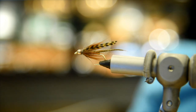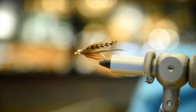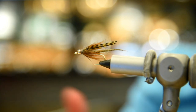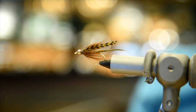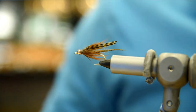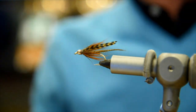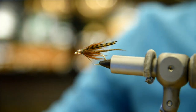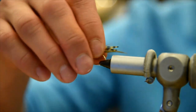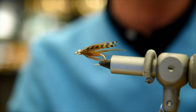Right now we're doing a lot of steelhead flies because that's what's coming up, and cutthroats as well. The pattern I have here is a cutthroat pattern for up in the Pemberton area — it'll work pretty much anywhere you find the sea runs. Feel free to shout out questions while we're going along.